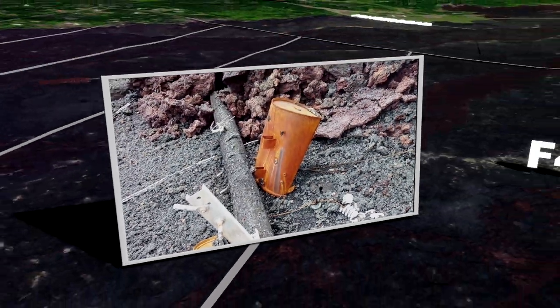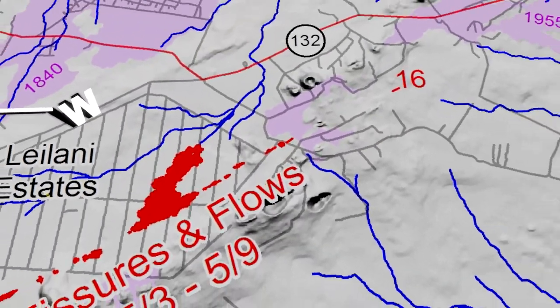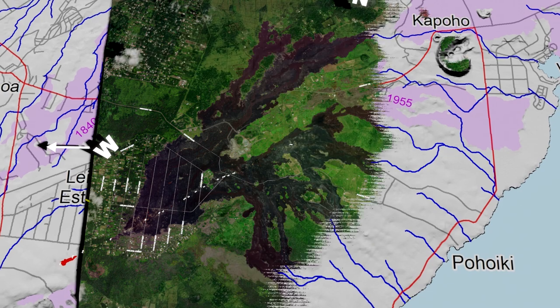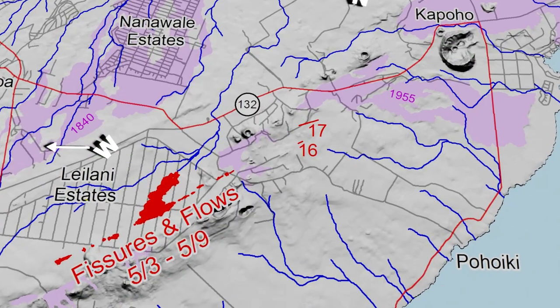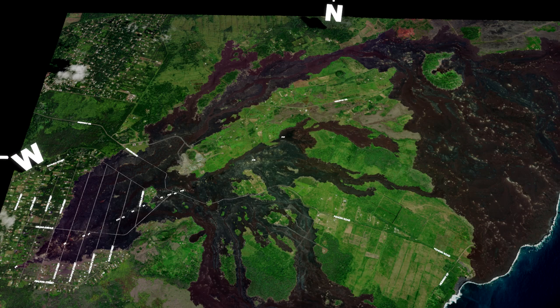Skipping ahead just a bit to May 12th, the USGS released a 12pm update which showed a new Fissure, number 16, had opened and was added to the growing list. Then by 9am the next day on May 13th, the USGS reported yet another new vent, Fissure 17. It was starting to be clear that the short pause was coming to an end.